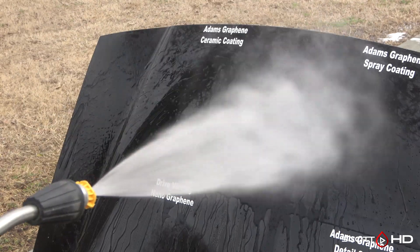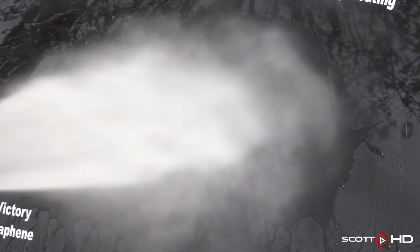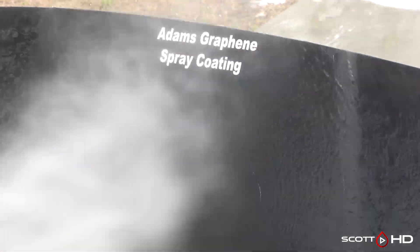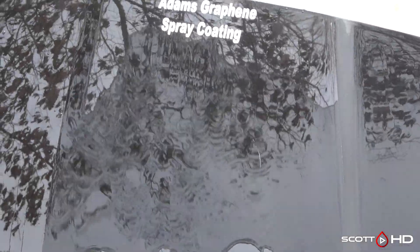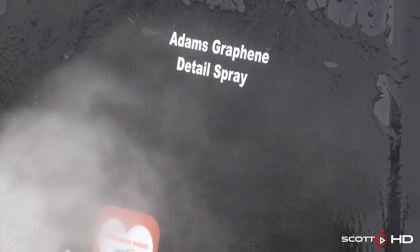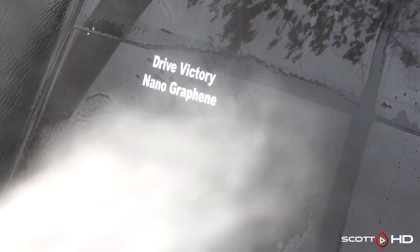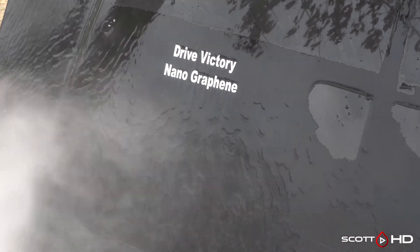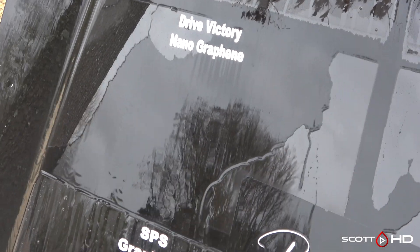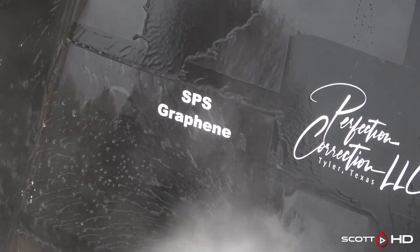Adams graphene coating is still doing great. The Adams graphene spray coating is looking kind of weak — you can see that it doesn't immediately fall off; it's been kind of that way for a while. The detail spray is kind of in the same boat. Drive Victory Nano Graphene — this is a Dallas, Texas-based company — it's looking kind of like the graphene sprays a little bit, but it does eventually fall off; all the water does fall off.